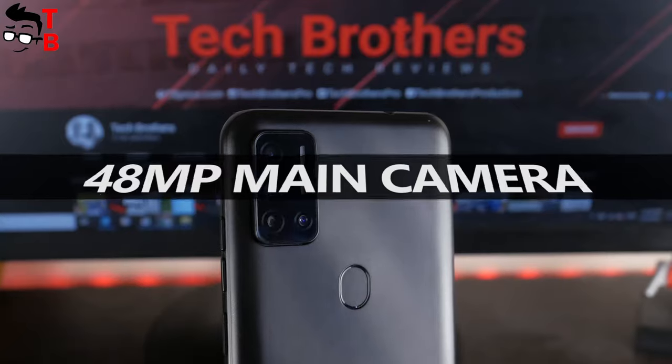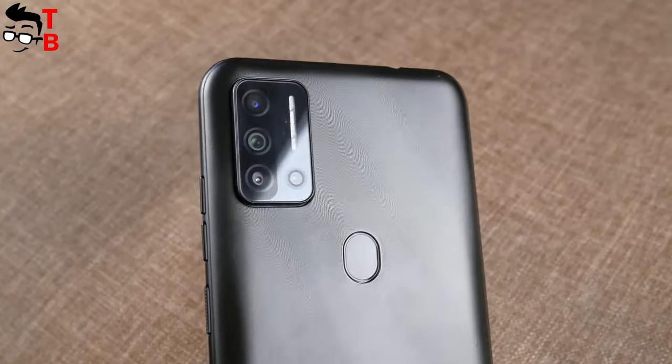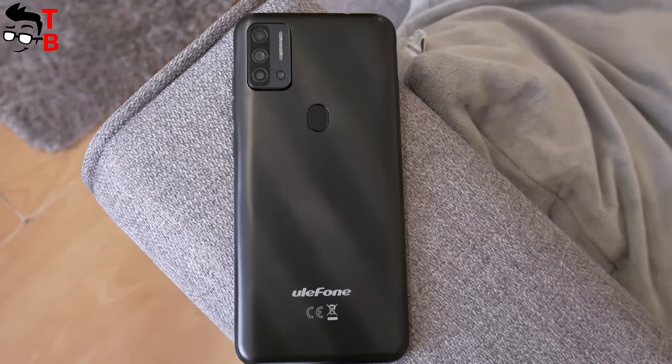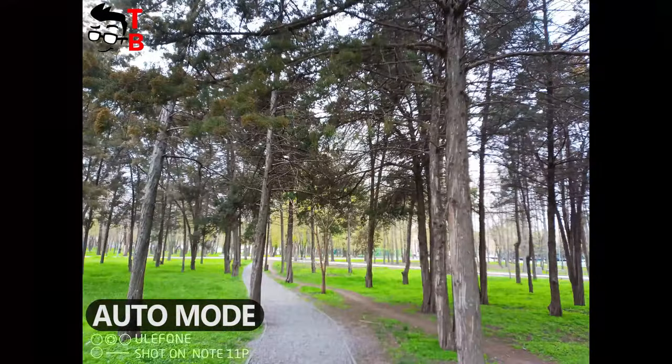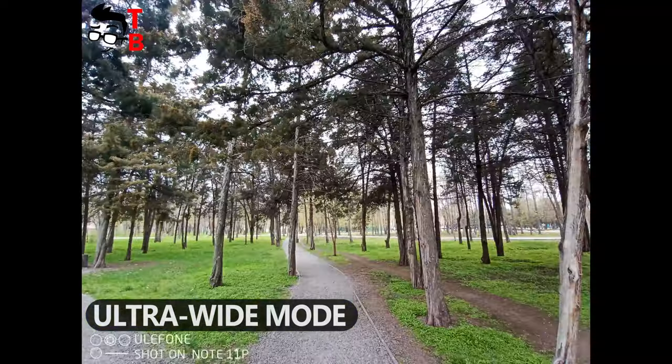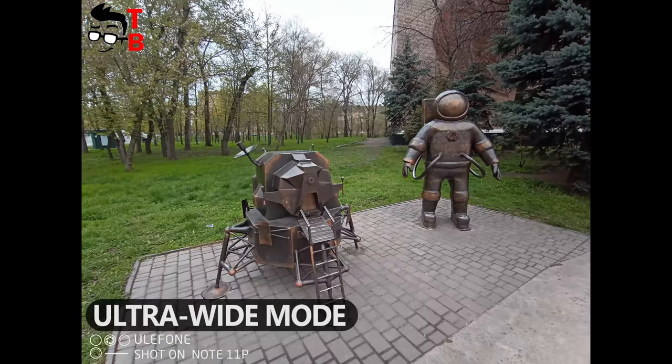There are already many budget smartphones with a 48MP quad camera, so it is not a big surprise for me. However, the photos and video quality on the Ulefone Note 11p is really good. You can take good pictures with the main camera as well as the ultra-wide-angle camera. You can watch our camera test video by the link in the description.